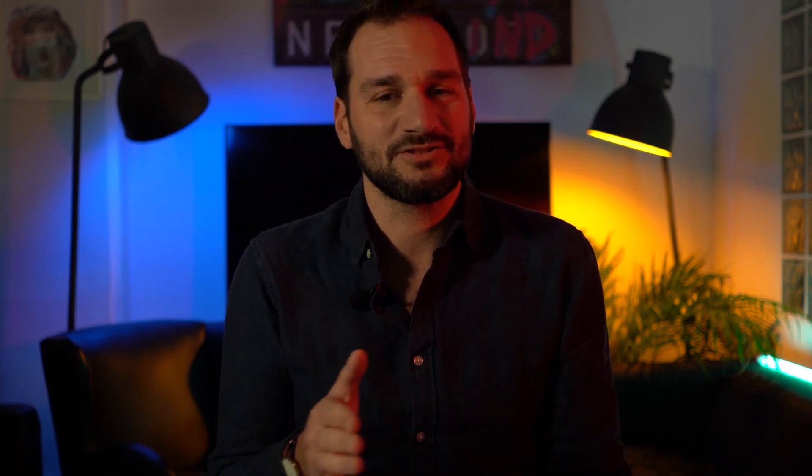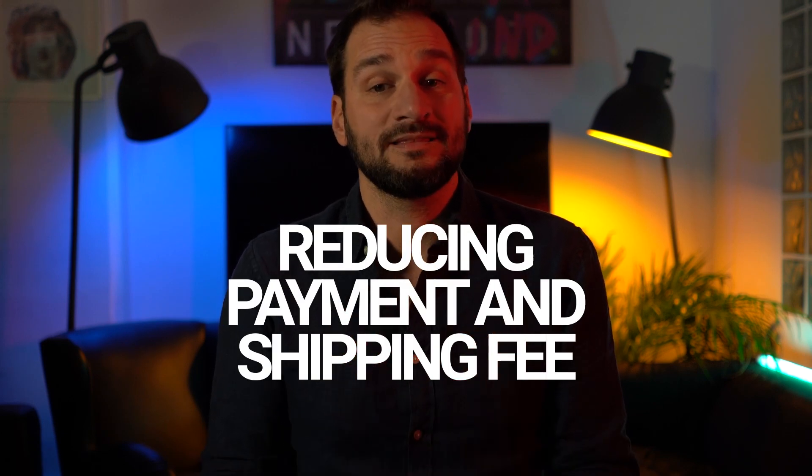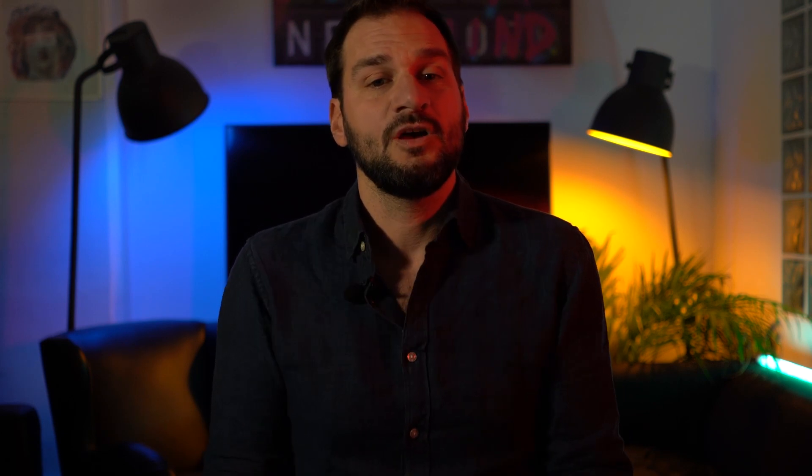With HidePay, you can easily hide certain payment methods during the checkout, reducing the risk of chargebacks, unwanted high taxes, and shipping fees, which can be a huge cost for the merchants.